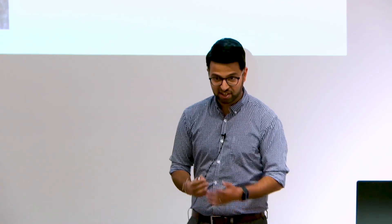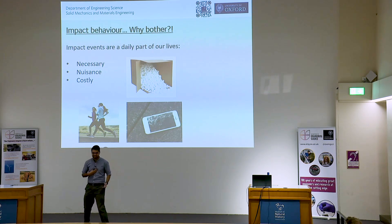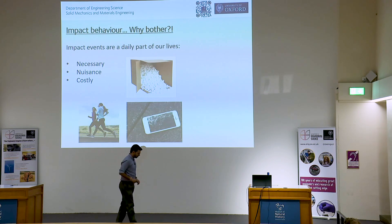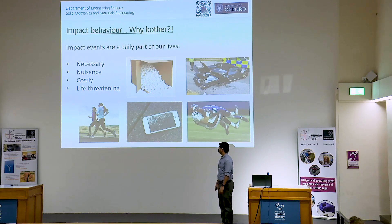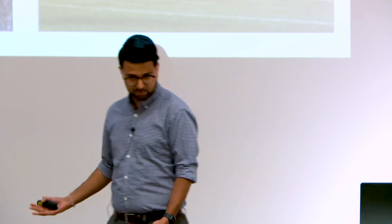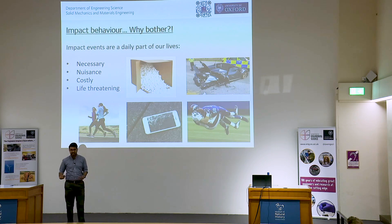It can be costly — if you've ever dropped your phone without a protective case, your heart stops and you wonder whether your screen has been cracked. It can be costly if you have to replace the screen or your actual device. And through to life-threatening as well. In the most extreme cases, we need protection for passengers in cars or aircraft, but also from impact sports. In American football, players have to wear protective equipment to protect themselves against injury.